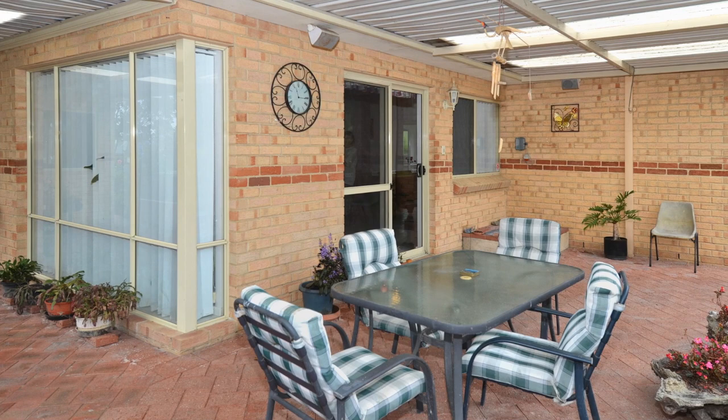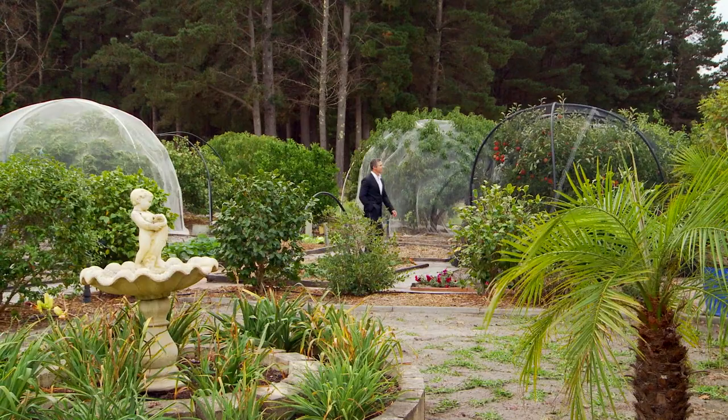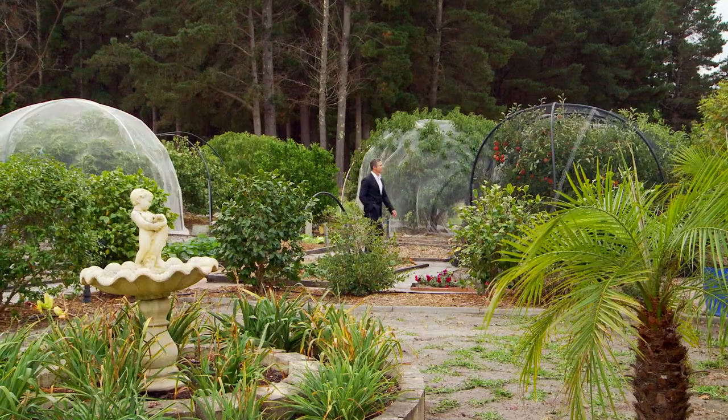A sheltered back patio wrapped around two sides of the house is the perfect place for entertaining and enjoying the outdoors, overlooking lush gardens packed full of fruit trees — apple, pear, and peaches, just to name a few.